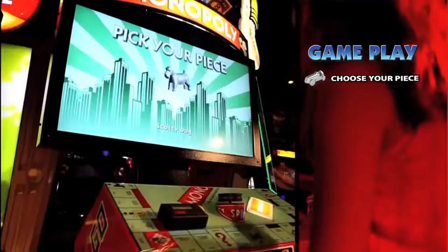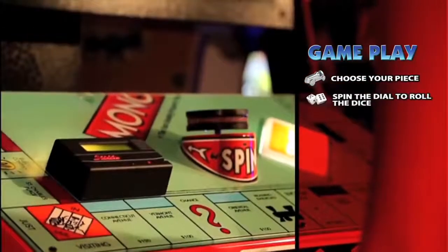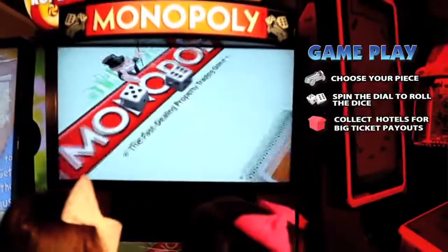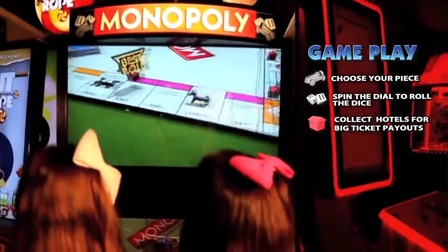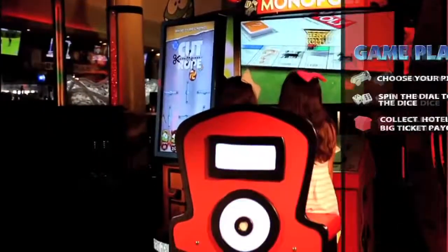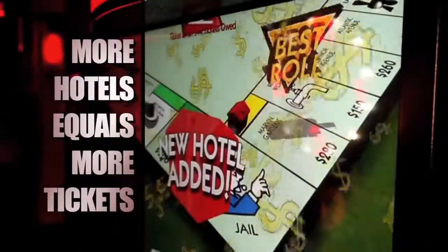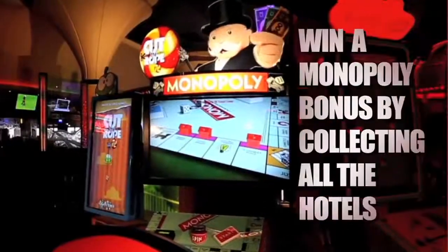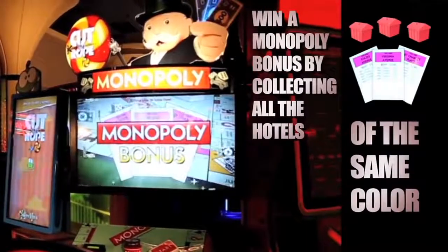Choose your favorite Monopoly game piece. Spin the dial to skillfully roll the dice. Collect hotels as you navigate your way around the board. More hotels equals more tickets. Win a Monopoly bonus by collecting all of the hotels of the same color.